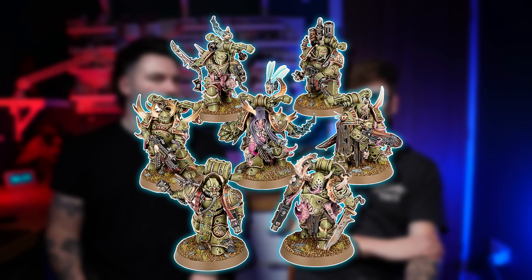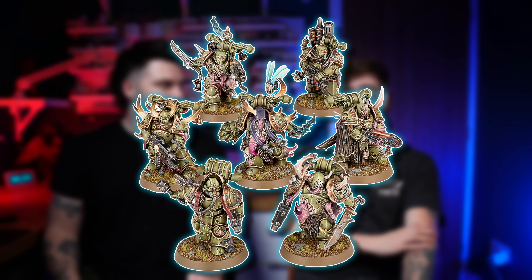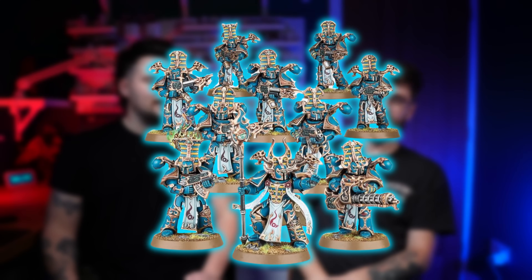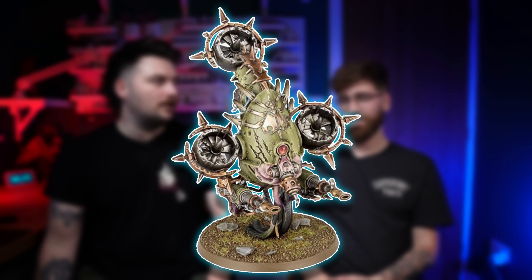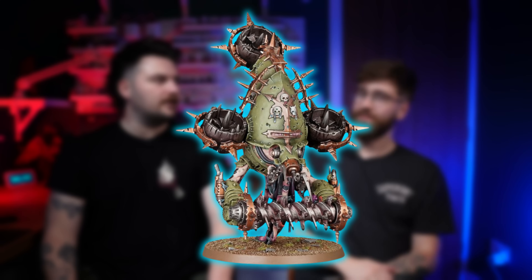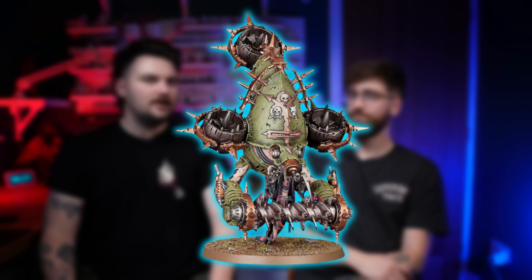Next up we've got seven Death Guard Plague Marines. What a kit — for what you consider basic battleline troops, they are crazy detailed. The only thing that takes the cake is Rubric Marines, but even then the Plague Marines have more personality. Rubric Marines are like: do you like trim? These guys are like: do you like maggots? Then the Fetid Bloat-Drone — the Flesh Mower, although this one came with the gun. The multi-part kit had the mower, but this didn't. The mower version is the best one, and horrible to play against.